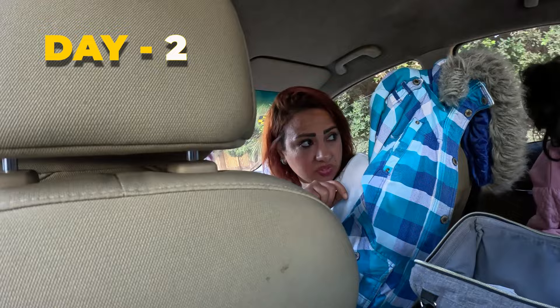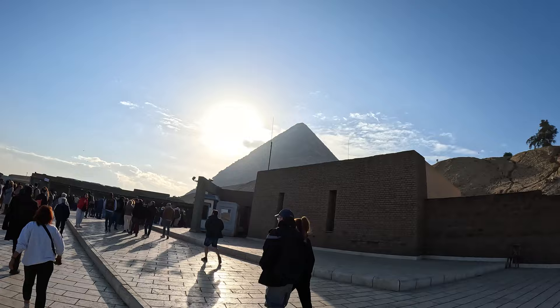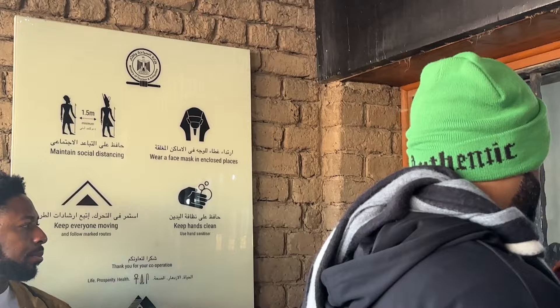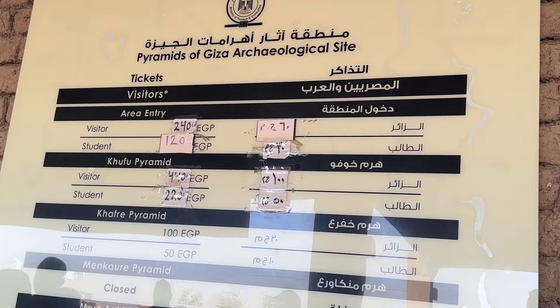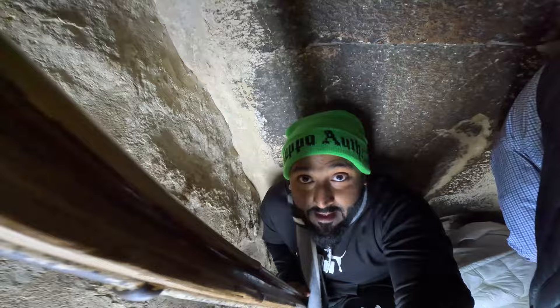Day 2: we took a tour package for Pyramids, Memphis, Saqqara, Papyrus and Perfume Museum with an English-speaking guide and paid $70. This tour package excluded entrance tickets. If you want to go inside the Khufu Pyramid, you will have to take a separate ticket and the guide will not come inside with you. So if you don't need a guide, all these places can be visited by Uber and you can save a ton of money.